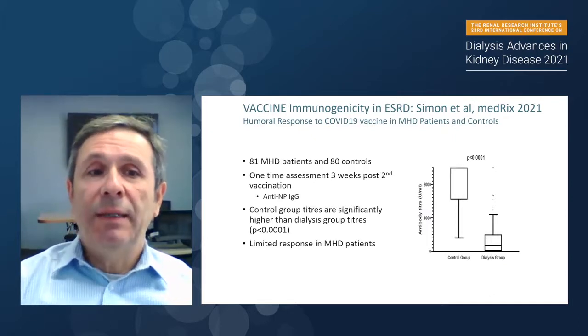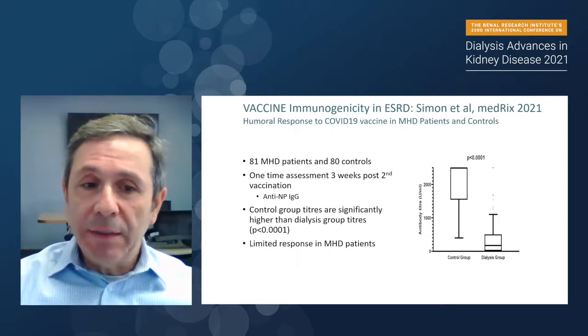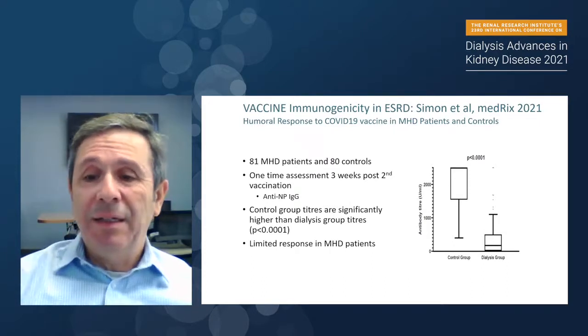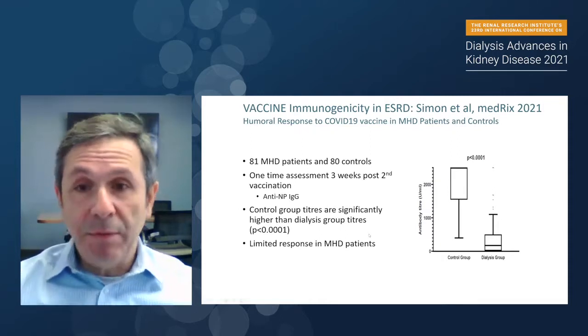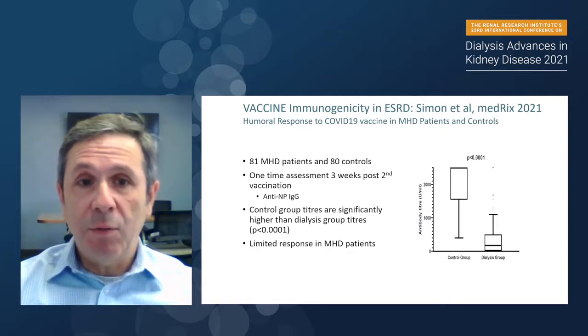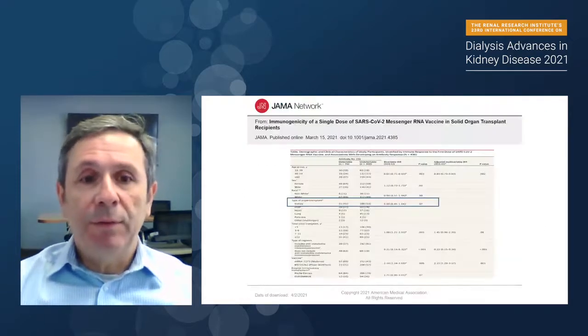There is another dataset available on MedRxiv showing a humoral response. In contrast to the others, these data suggest a somewhat lower antibody titer response in dialysis patients compared to controls, although these data have not yet been peer-reviewed. Still worthwhile to mention.